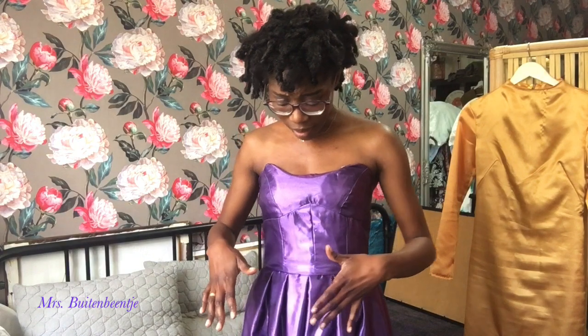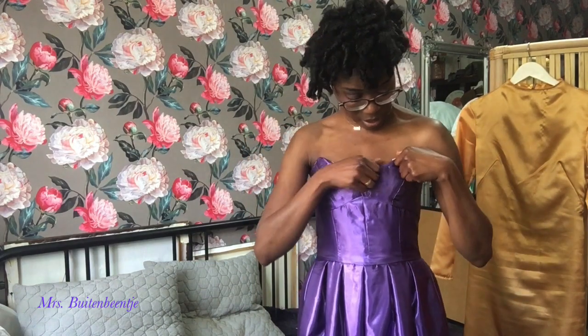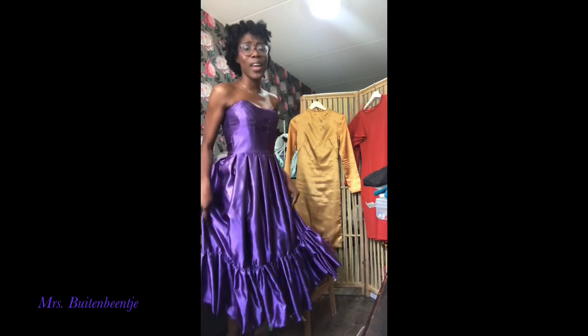Are you ready? Here is a Reem Acra-inspired dress — it's a combination of different patterns. We have Burda, some box pleats which I calculated how much I needed, as well as ruching right below the bust. Purple — this color with my skin tone, wow! You can see my little corset because I needed something to hold up this dress and maximize my assets, but it's showing so I've got to fix that. We are ready to party!